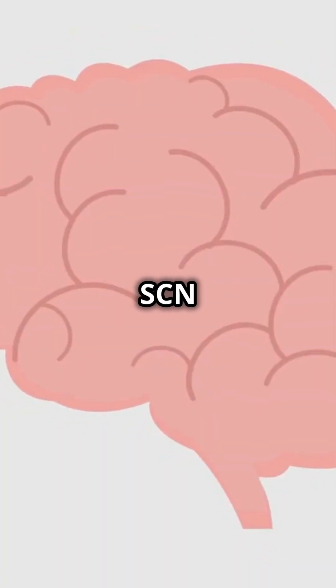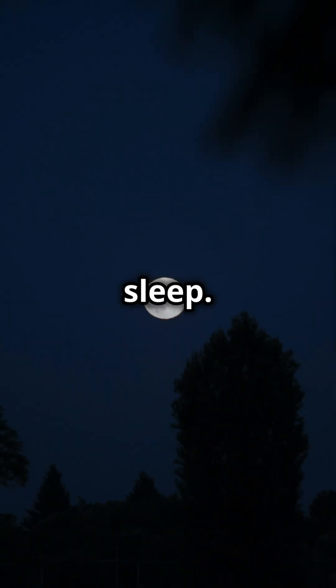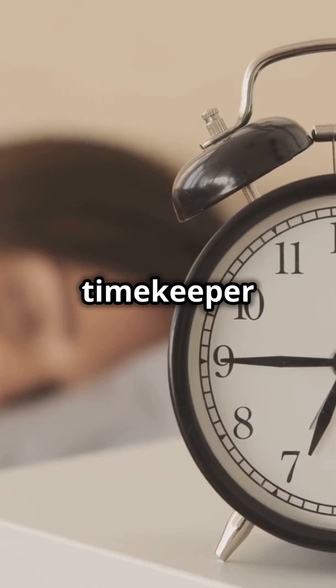At night, the SCN tells your pineal gland to release melatonin, helping you relax and prepare for sleep. It's like having a personal timekeeper for your health.